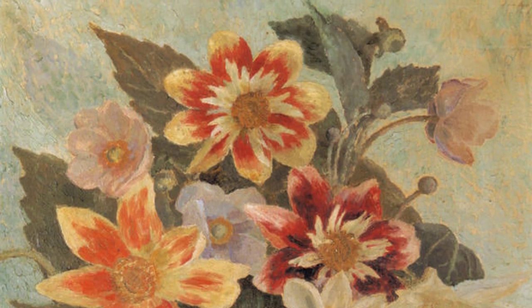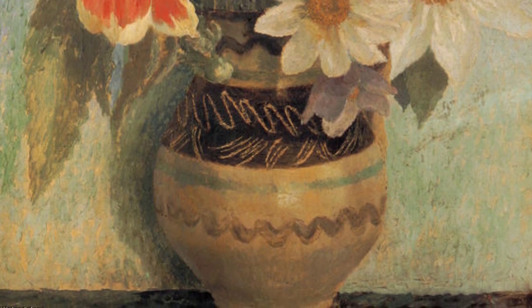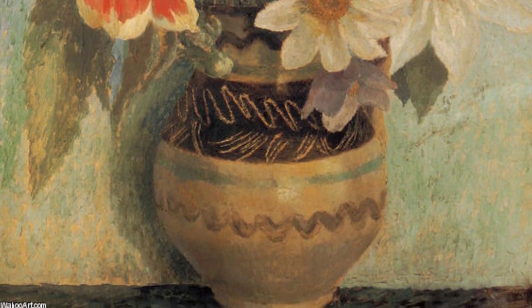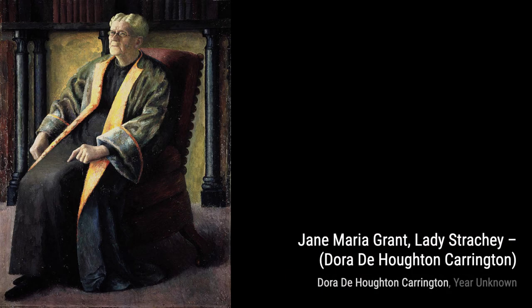Moving on to Mrs. Box. Carrington portrays a woman named Mrs. Box with a sense of elegance and mystery, leaving us curious about her story. In Jane Maria Grant, Lady Strachey, Carrington captures the essence of Lady Strachey, a member of the Bloomsbury Group, with her signature style and attention to facial expressions.